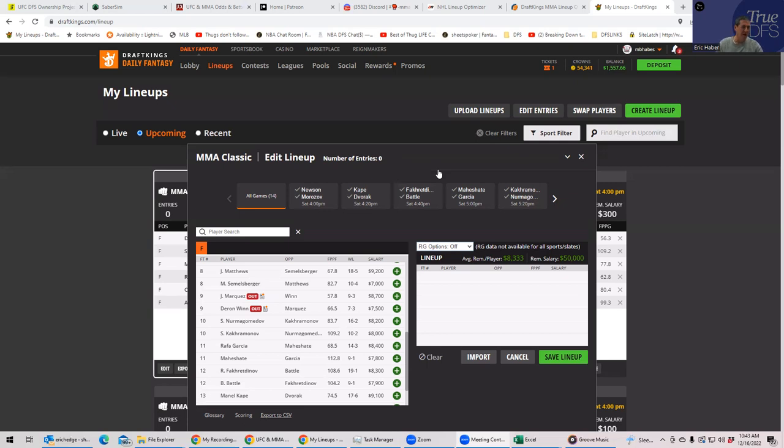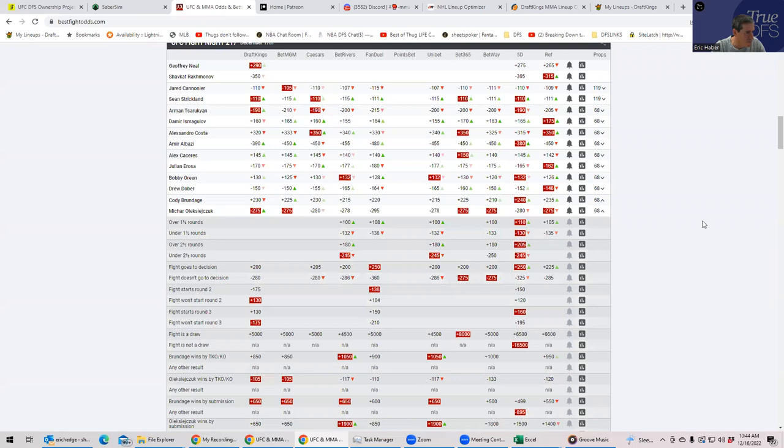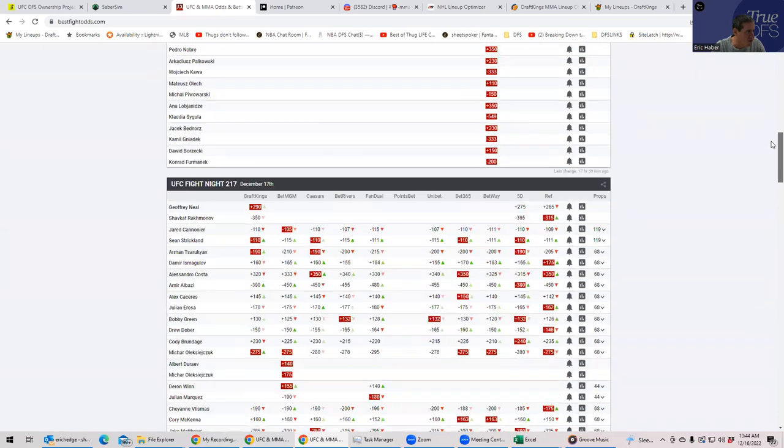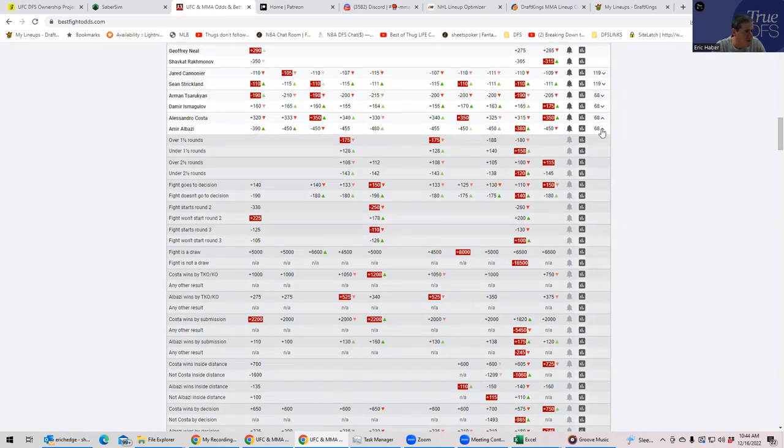We did some work on this card but not in depth, so this is going to be the primary slate breakdown. What's good is that I now have the full week of information, including ownership projections. For those who are not true DFS members, I encourage you to join for access to my projections, sheets, and ownership projections. There are only two fights on the card where the favorite has an inside-the-distance prop of better than even money: Mikhail Alizachuk at around minus 120, and Amir Albazi also at about minus 120.